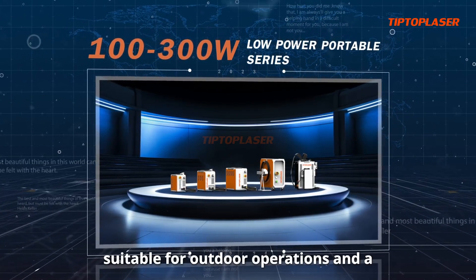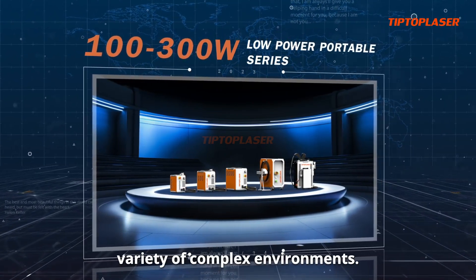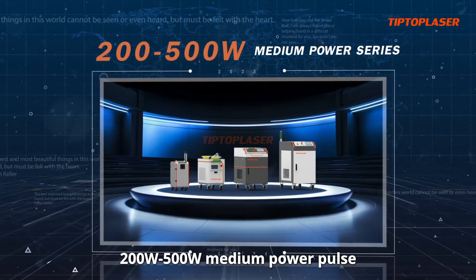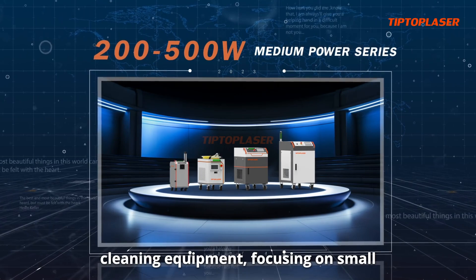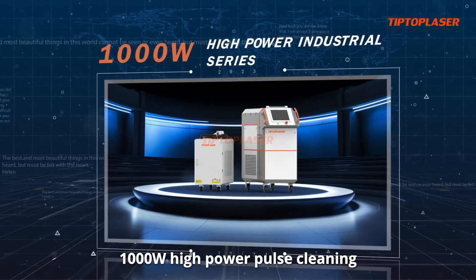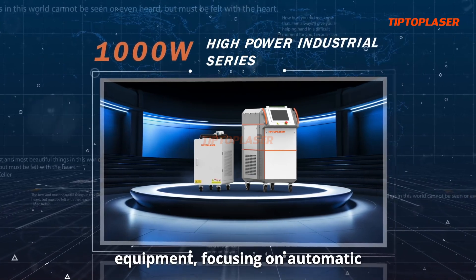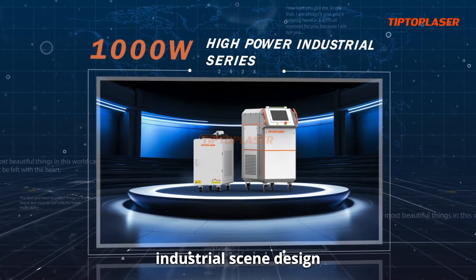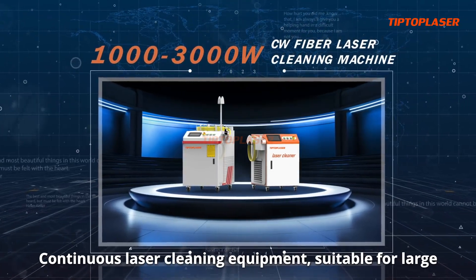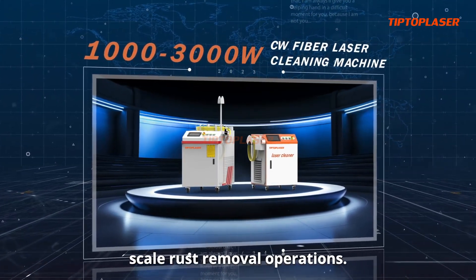Suitable for outdoor operations and a variety of complex environments. 200W to 500W medium power pulse cleaning equipment, focusing on automatic industrial scene design. Continuous laser cleaning equipment, suitable for large-scale rust removal operations.